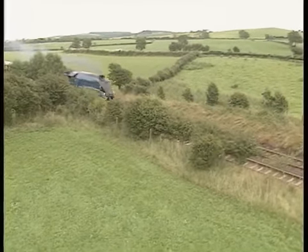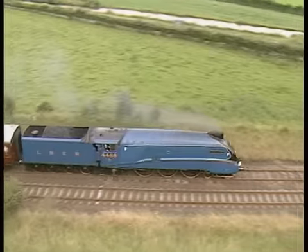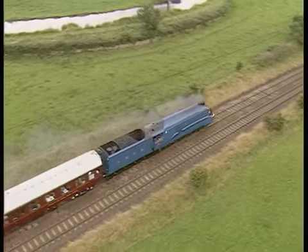After more than 20 years as a museum piece, Mallard returned to steam in 1988, the 50th anniversary of its world record run of 1938.